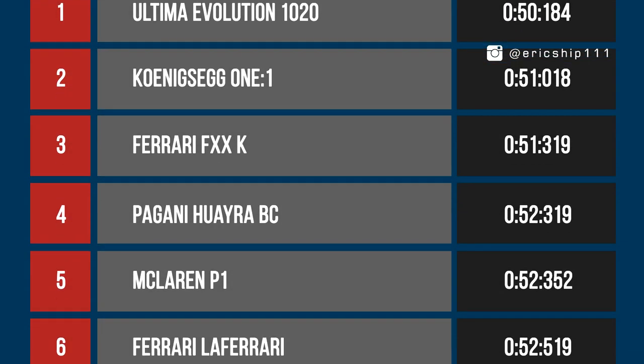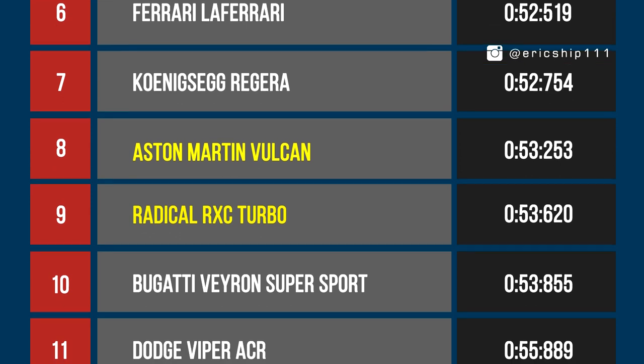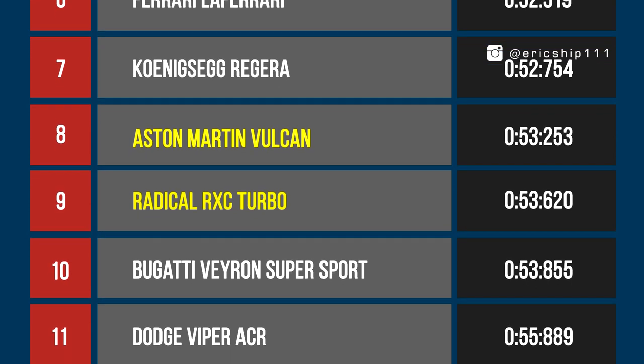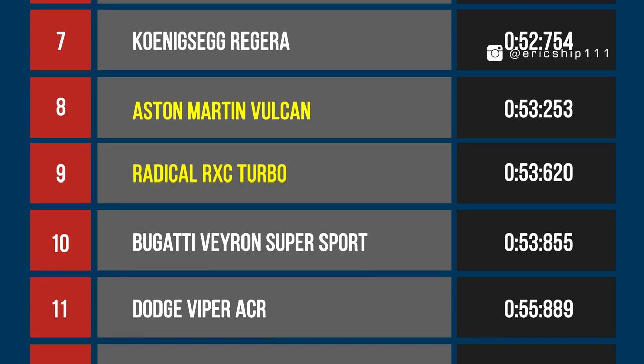With the Radical clocking a lap time of 53.6 seconds, let's see how these two track cars compare against some of our fastest cars that have gone around our test track. As you can see, both these cars are ranked right next to each other on our leaderboards, and surprisingly, both these cars are actually faster than the Bugatti Veyron Supersport.